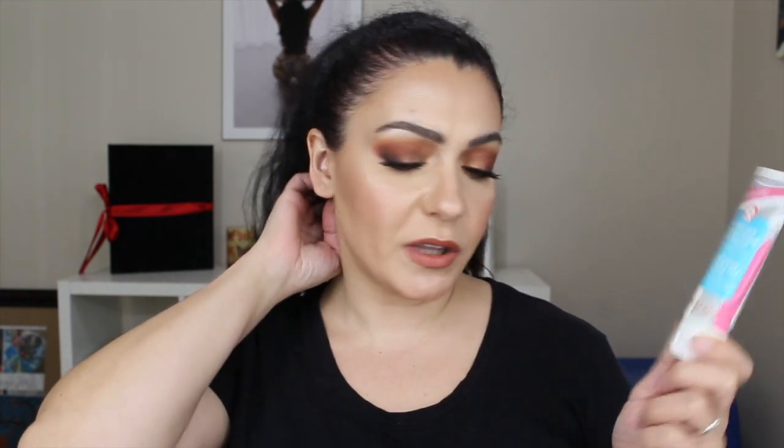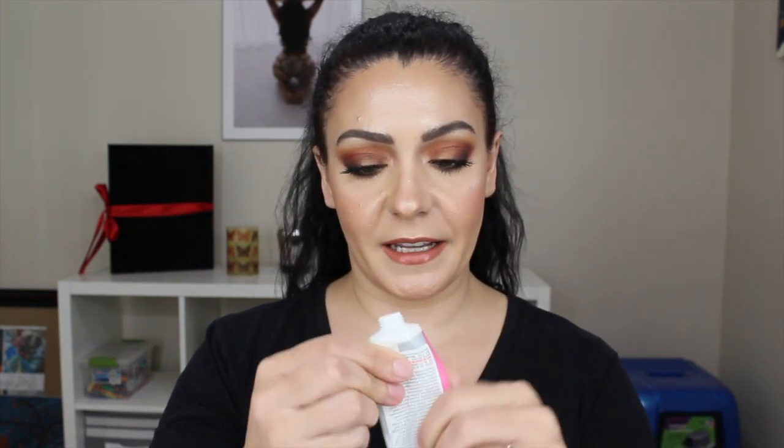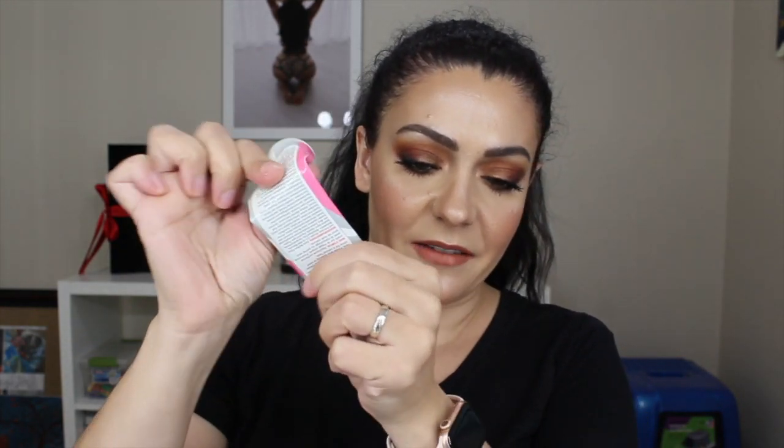Next up is kind of a makeup-skincare hybrid item — this is the Hello FAB by First Aid Beauty, the Coconut Skin Smoothie Priming Moisturizer. I used it as both a moisturizer and a primer — two steps in one. I'm really glad to be done with this one. I had squeezed every little thing out of it and I'm happy to have it out of my collection.